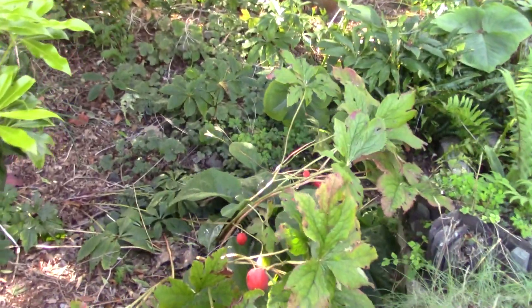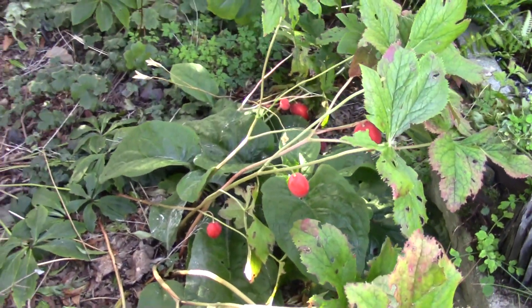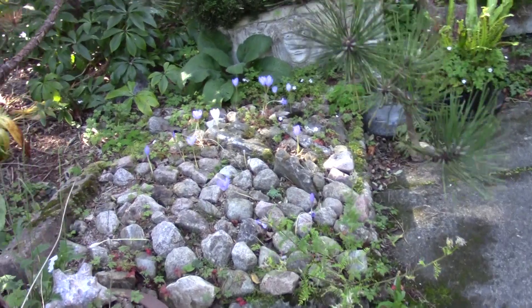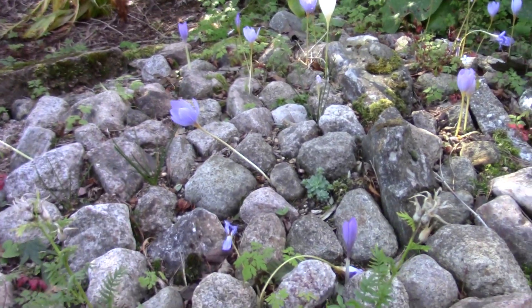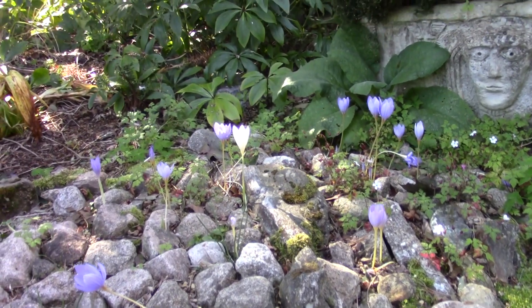Autumn fruits. The big red fruits of the podophyllum. So we move round to another bed here, the pebble bed. More crocus. This is where we lost so many crocus to the mice, but they are starting to recover now.